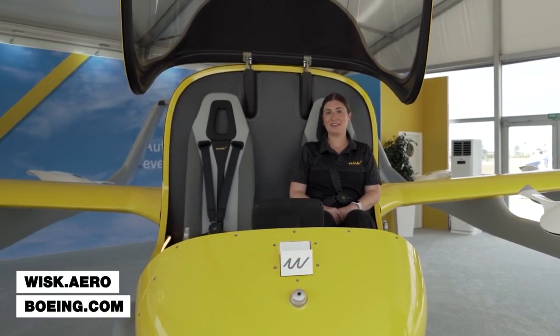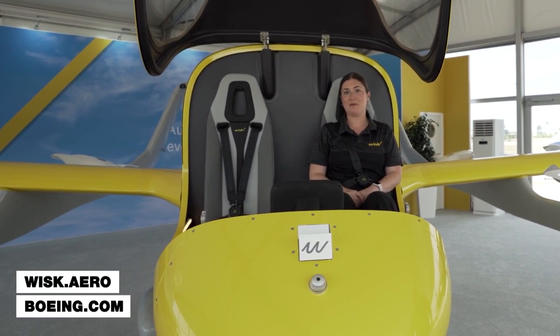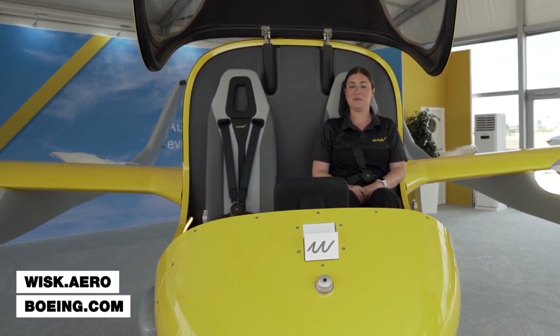To learn more about us, check out WISC.aero and follow us on social media. And to learn more about Boeing's commitment to sustainability, head to Boeing.com.